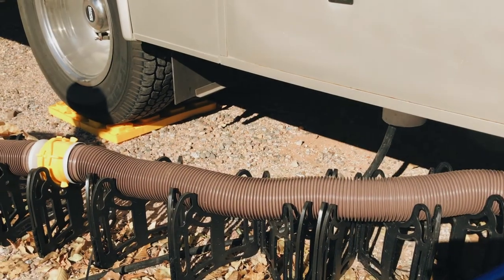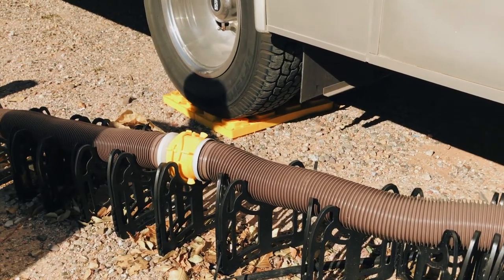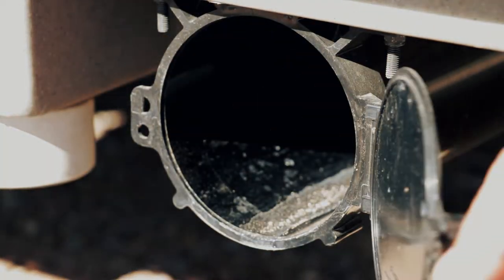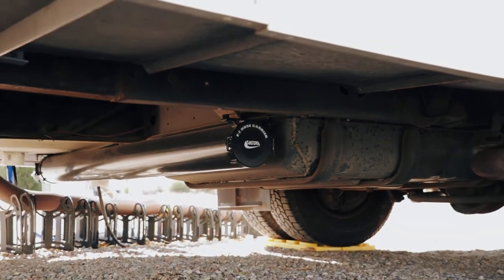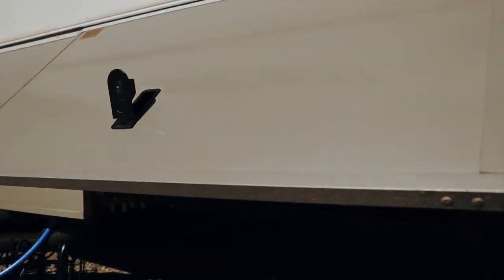The RV sewer hose — no RV is complete without it — but they are dirty and difficult to store, so we installed the Volterra easy hose carrier that mounts underneath the RV, providing easy access to our sewer hose while keeping our storage bay sanitary.